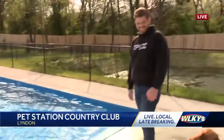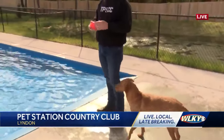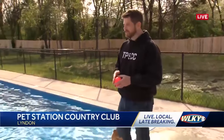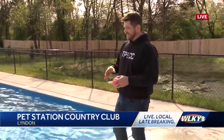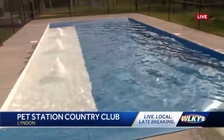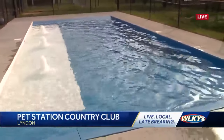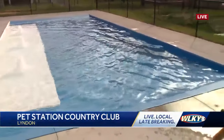Right now, we are hanging out at the pool area, just like a regular country club. Scott, what is this pool used for? So this is for dogs just like Goose that love to swim. When we created this, we wanted it to be a very natural feel so that the dog could swim in and swim out with no steps, just like if it was a pond or a lake.